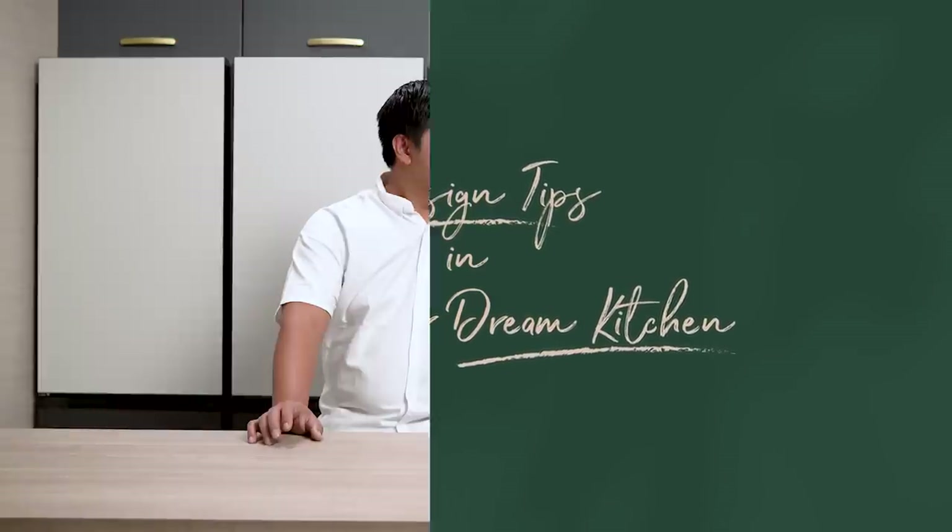So in today's episode, we're going to talk about kitchen design tips. Whenever we read comments, there's always a request to give tips on how to design a kitchen, what is the best layout, or how to spruce up your kitchen. Because, you know, the kitchen is really the heart of the home, right?